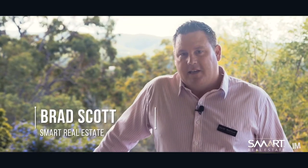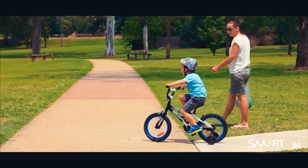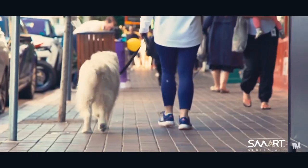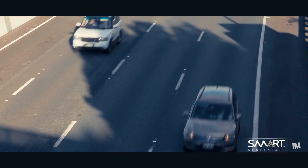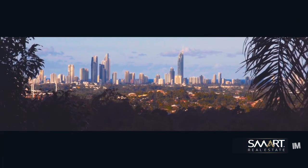Hey guys, here we are at Highland Park today. There's three great things I love about Highland Park. One is the family atmosphere and the community involvement. Two, the close proximity to the M1. And three, the panoramic views of the Gold Coast.